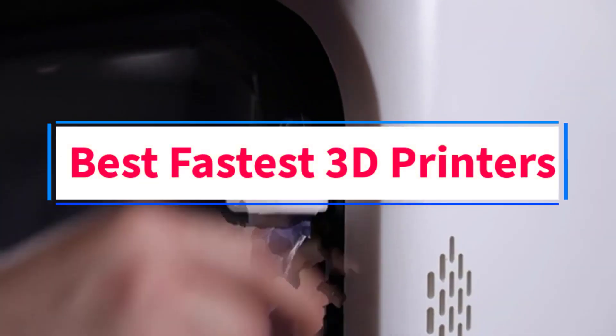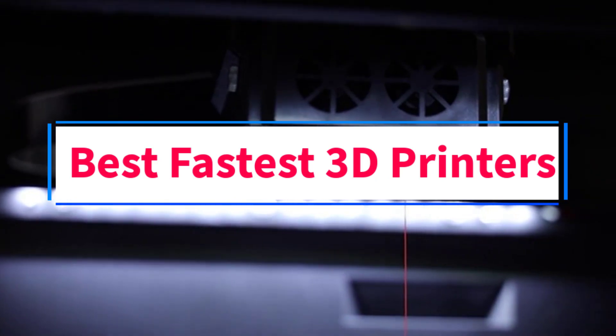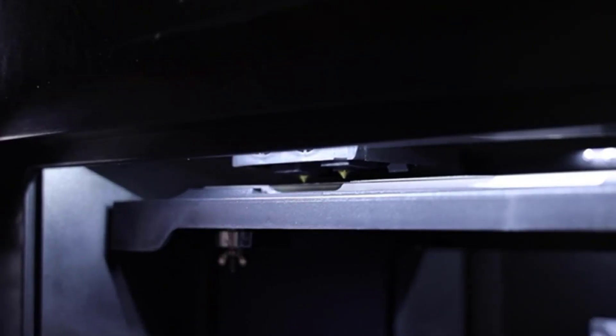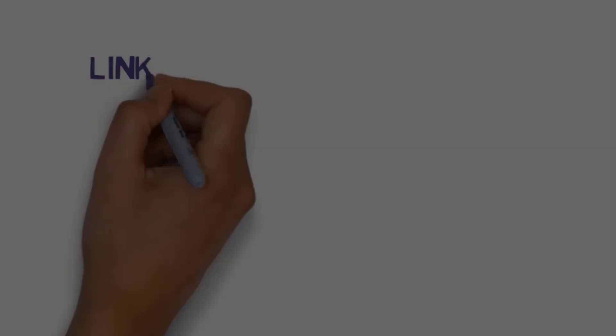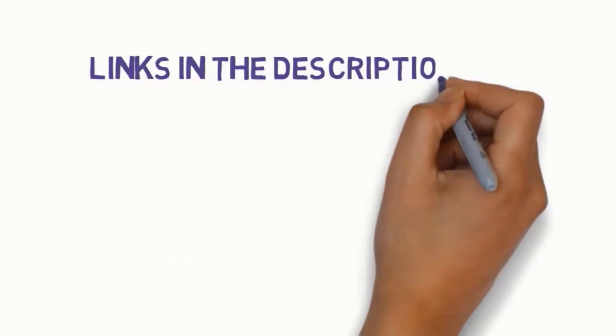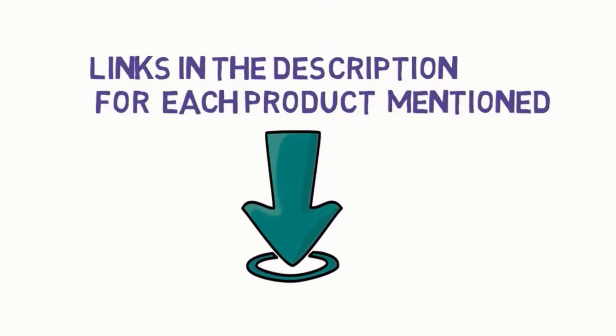Are you looking for the best, fastest 3D printers? In this video we will look at five of the best 3D printers on the market. Before we get started, we have included links in the description, so make sure you check those out to see which one is in your budget range.